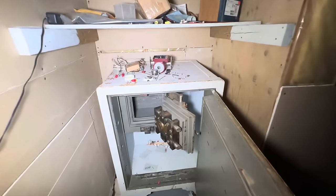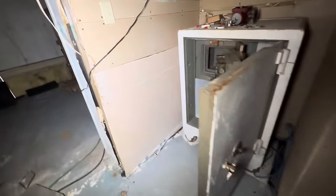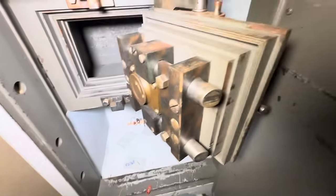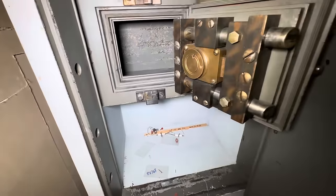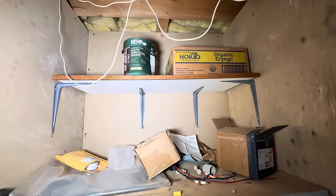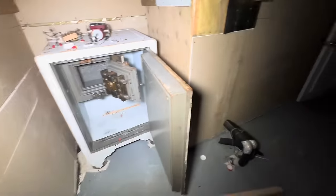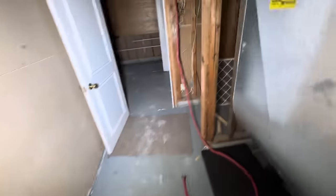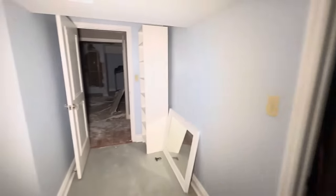Oh my god — look at this. Is that a safe? There's a safe within a safe — that's crazy! Okay, I think that's it. I think you've seen the whole place. See you!